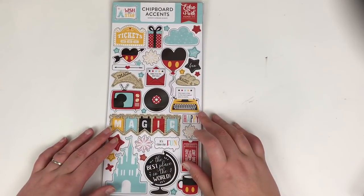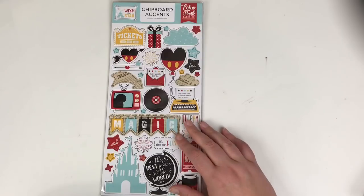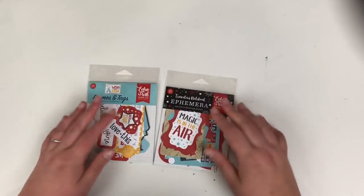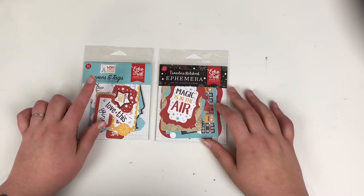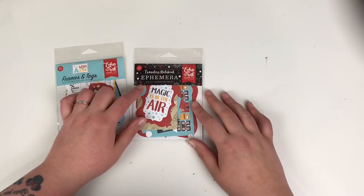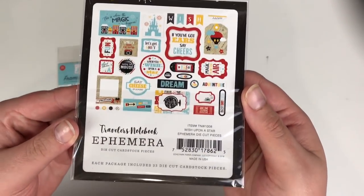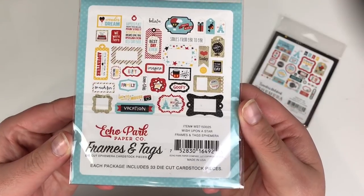I got the chipboard accents from Echo Park Wish Upon a Star for £3.99, to go in with my Disney stash — I still have Disney holidays to document. I also got the frames and tags for £4.99, and then the traveler's notebook ephemera pack, which has 33 pieces and doesn't have to be used exclusively with the traveler's notebook. I'll give you a close-up of both of those.